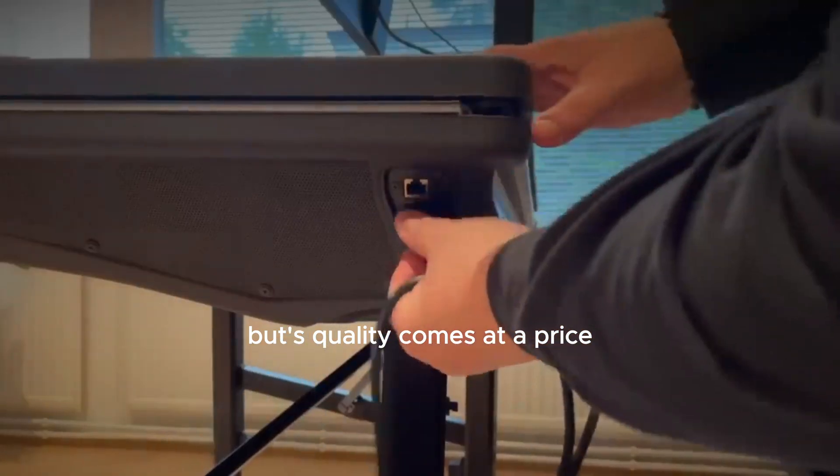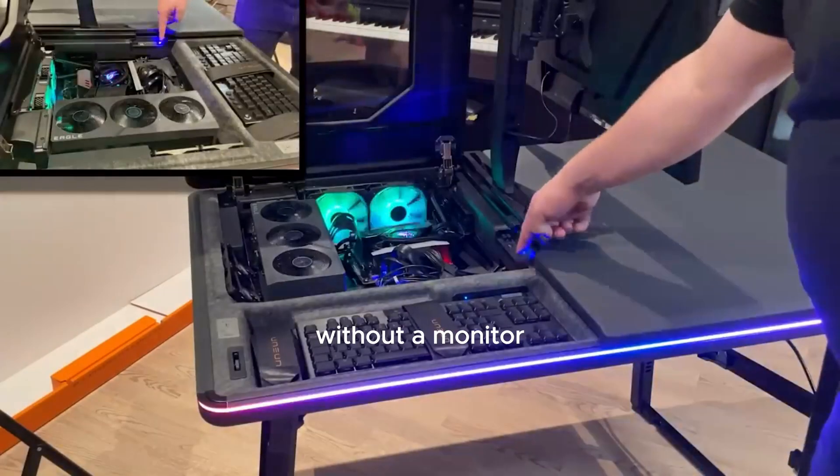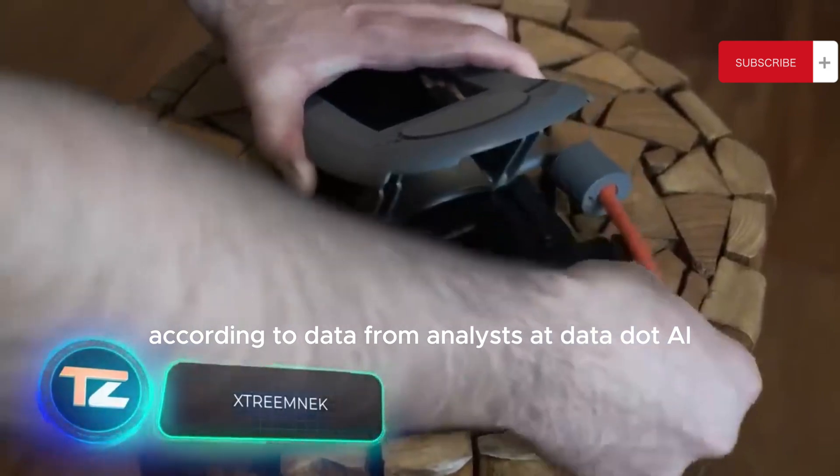Along with a 27-inch monitor. But quality comes at a price. The table measuring 114 by 68 centimeters, without a monitor or other internal components, costs $12,000.